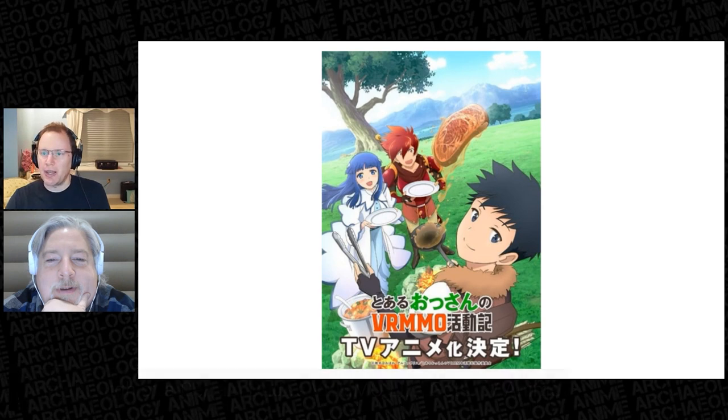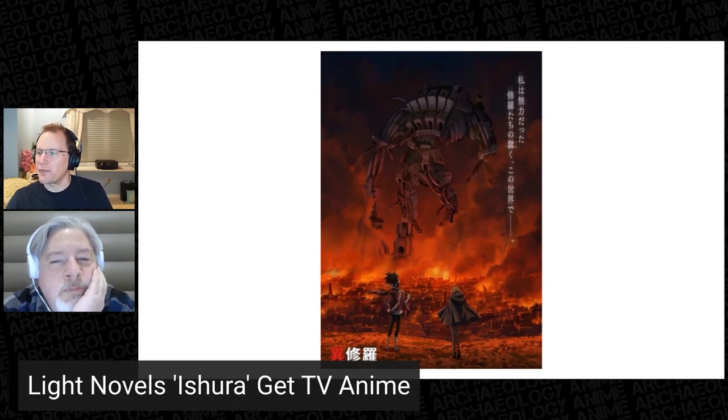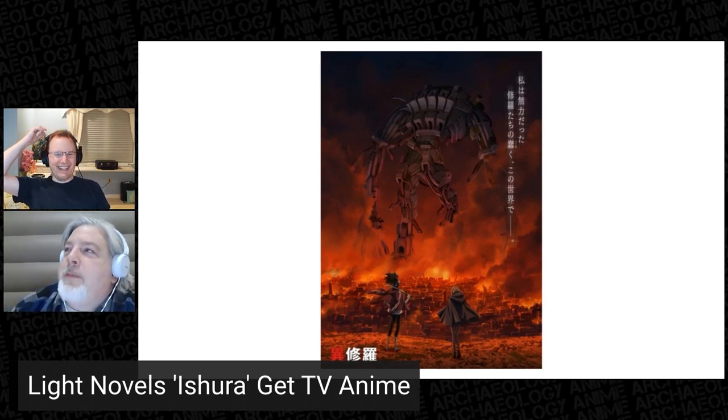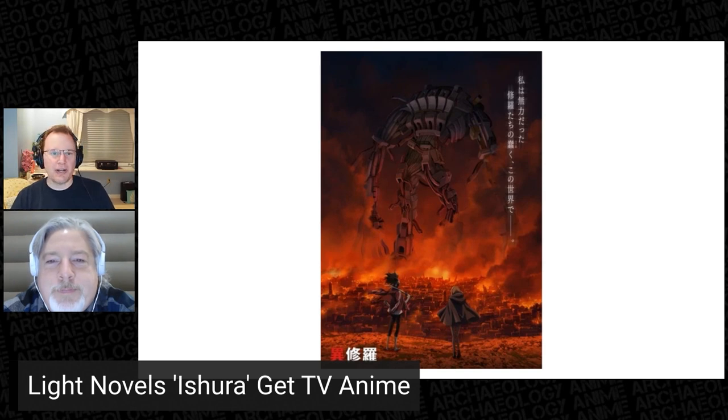Secondly, Kadokawa announced this weekend that the Ishura light novel series is also getting a TV anime adaptation. The novels take place in a world run by uniquely powerful demigods, each vying for the title of one true hero — there can be only one. The main characters include Sojiro the Willow Sword and Yuno the Distant Talon. Sounds like they're vying for the next big shonen title. We'll see if they can manage it.